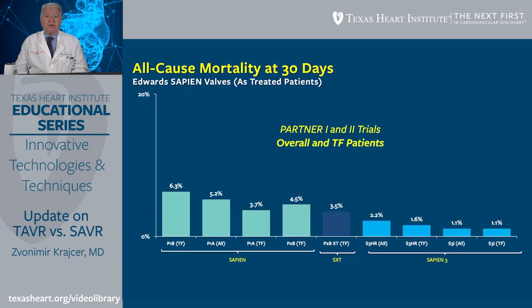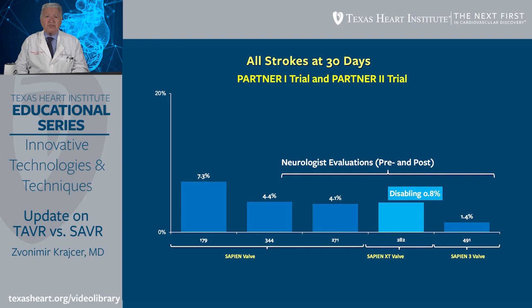Over the last 18 years, looking at all-cause mortality at 30 days from the Partner 1 and Partner 2 trials, the incidence with newer generation valves has decreased tremendously from 6.3% at the beginning to 1.1% in one of the latest clinical trials. When we look at all strokes at 30 days, comparing earlier trials to the latest, the number of strokes has decreased dramatically.